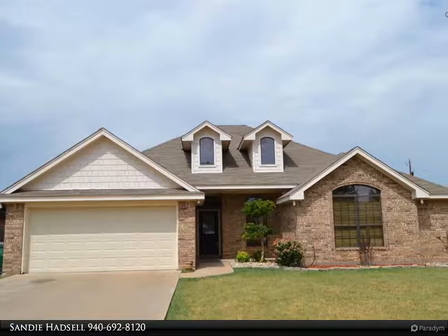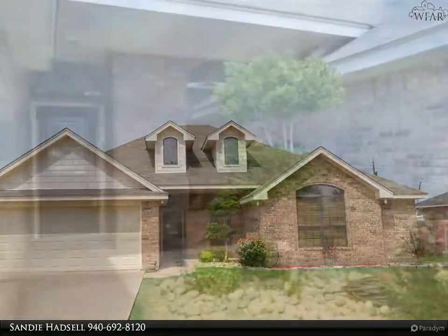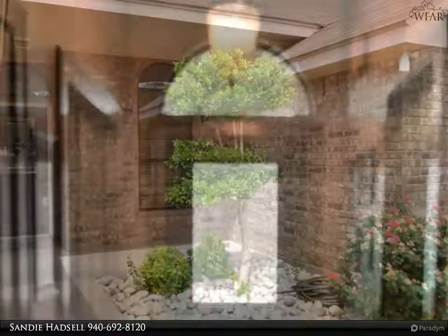Move right in — everything has been done for you. Walk in and feel instantly at home with the warm interior colors and handsome wood doors and trim. The large living area features cathedral open beam ceilings and a gorgeous entertainment center.